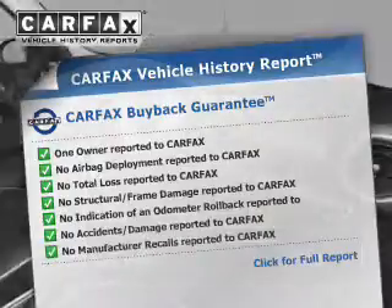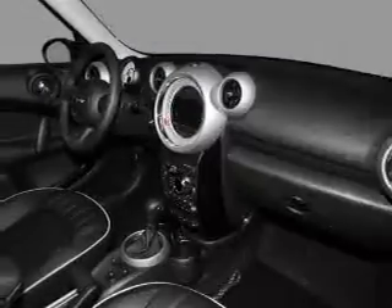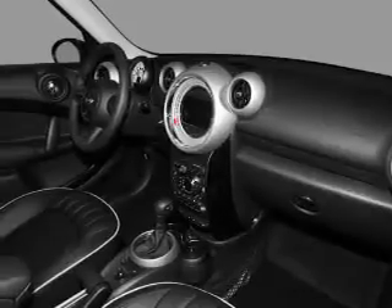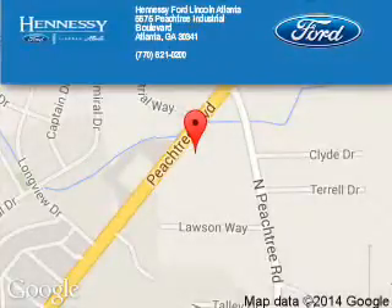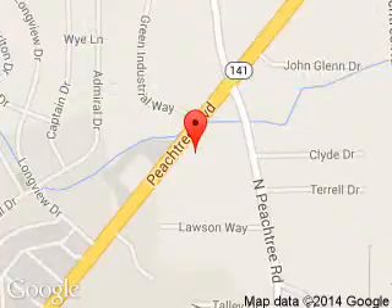Rest easy knowing this vehicle comes with a Carfax Vehicle History Report from Carfax, the most trusted provider of vehicle history information. Let us put you in the driver's seat today. Call or click to contact us. Tennessee Ford Atlanta is dedicated to doing everything possible to ensure that the experience you have selecting your next vehicle is a pleasant one.